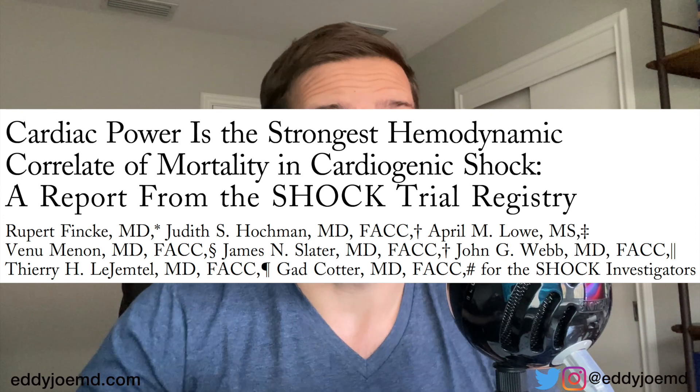Just looking at the mean arterial pressure, looking at the blood pressure, is not going to cut it for our patients. Data published back in 2004 suggested that looking at cardiac power output was the way to go. This was a study by Fink and his colleagues, where they looked at patients enrolled in the SHOCK trial. What they found was that cardiac power was the strongest independent hemodynamic correlate of in-hospital mortality. Therefore, if your CPO is low, it correlates with in-hospital mortality.